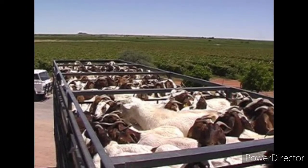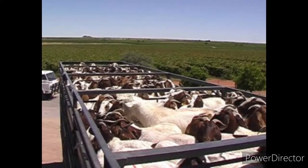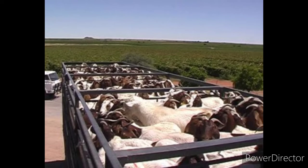Many objects can frighten livestock, such as lightning, shadows, strange animals, and loud noises.